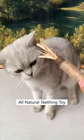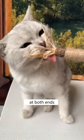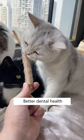That's why I got this all-natural teething toy for my cat. The gall fruit at the top can boost your cat's mood, and the raffia grass at both ends can clean your cat's teeth while chewing on it. All-natural and safe to consume. Better dental health for your cat.